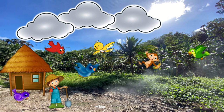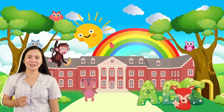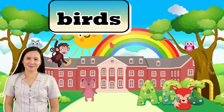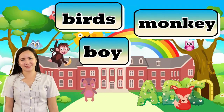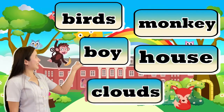And lastly, I spy some clouds. Do you see it? How many clouds can you see in the picture? Yes! There are three clouds. Let us now try to read the nouns in the picture: birds, monkey, boy, house, and clouds.